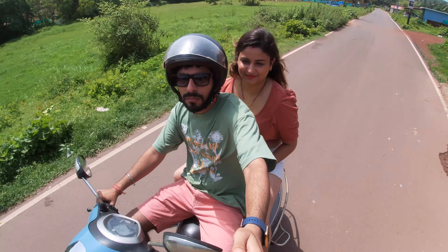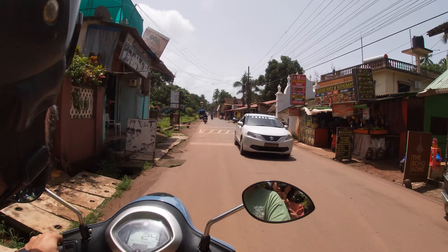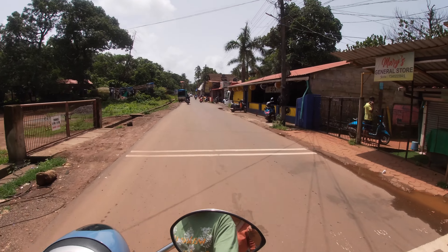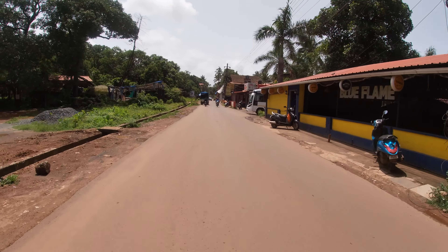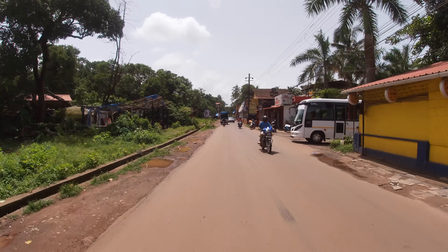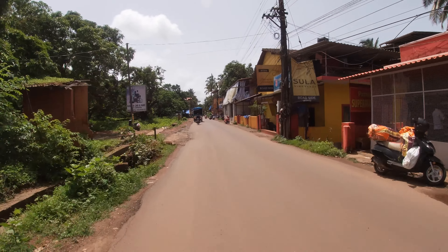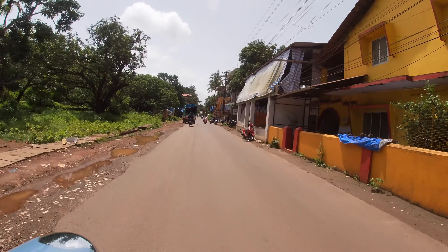Now we are going to put petrol in. When you go to Aguada Fort, you can fill petrol there. Because at the shop near the fort it's Rs. 120, but if you fill petrol at a petrol pump it's Rs. 104.